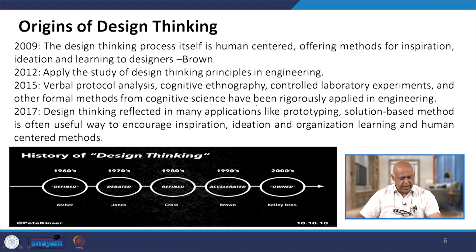From the 1960s to the 2000s, design thinking progressed through distinct phases: definitions were debated in the 1970s, defined in the 1980s, accelerated in the 1990s, and in the 2000s it has been widely owned and adopted.